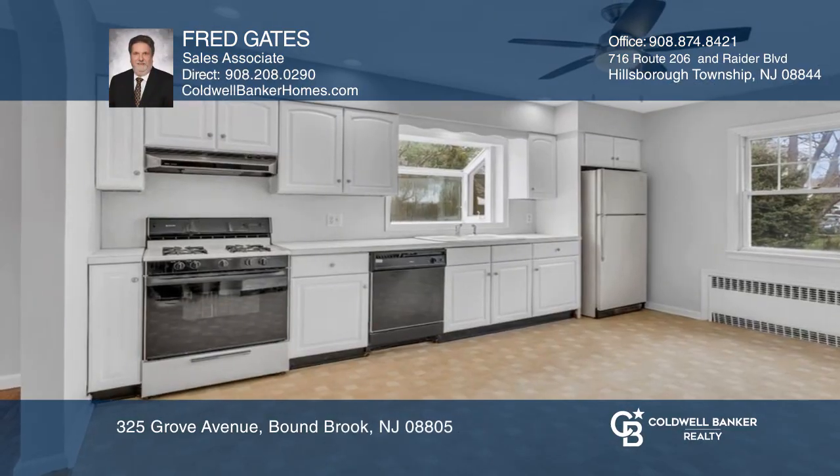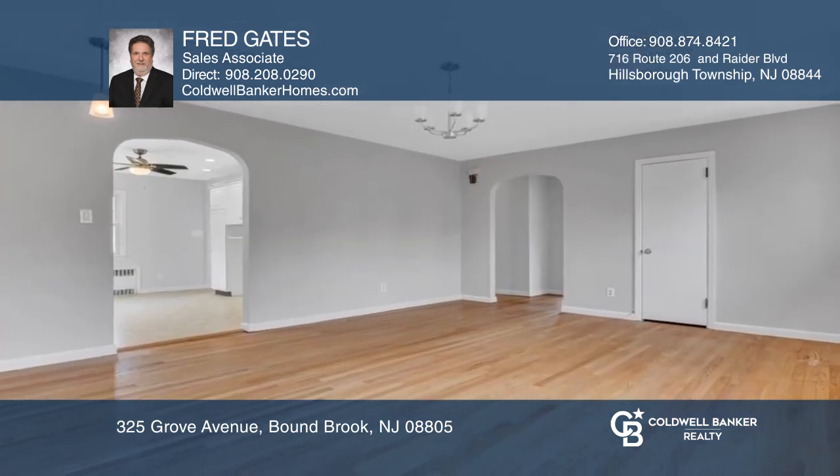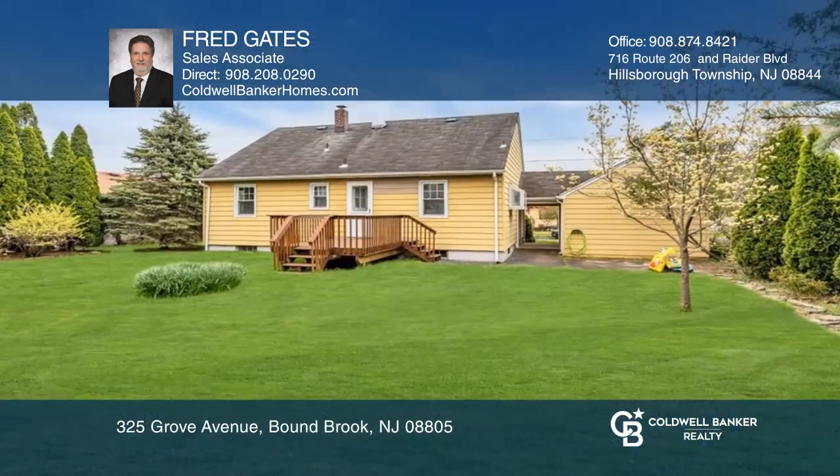Welcome to this lovely three-bedroom, one-bath home in move-in condition. It offers an eat-in kitchen that flows into the living room with tons of natural light and gleaming hardwood floors. A deck off the kitchen leads into a beautiful backyard for all your outdoor entertainment.